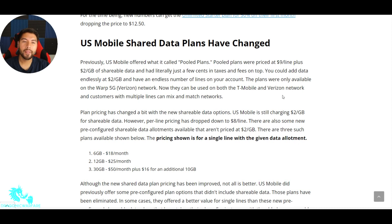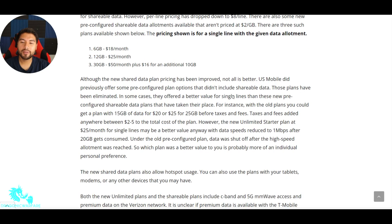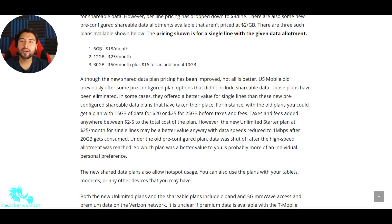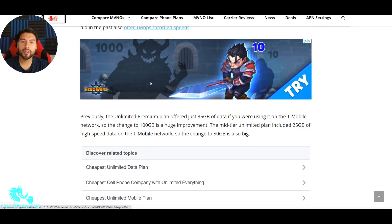There are also pool plans — shareable data plans — priced at $9 per line plus 2 gigabytes of shareable data. I don't get too deep into shareable data, but basically: 6 gigs for $18 a month, 12 gigs for $25 a month, 30 gigs for $50 a month, plus $16 for an additional 10 gigabytes. Overall, I think this is pretty good, guys.